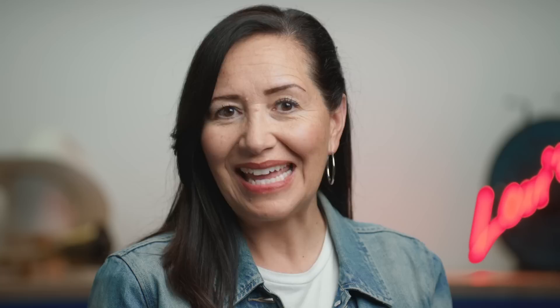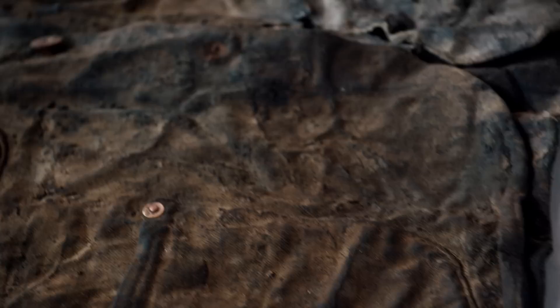One reason this sack coat is so important is because it's one of the earliest. And after doing our research, we discovered that it's the second oldest in our archives.